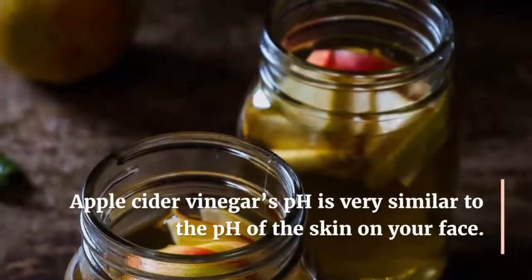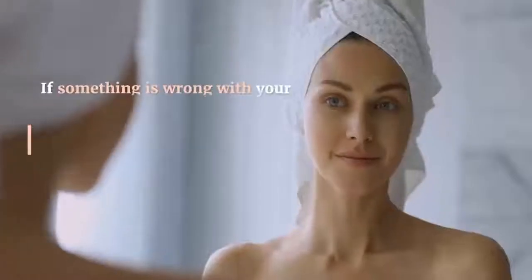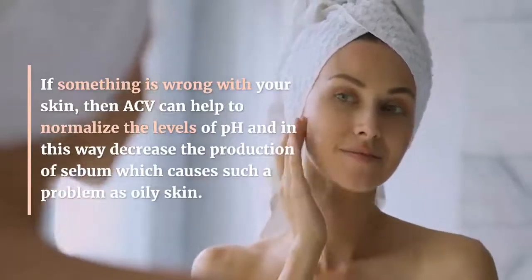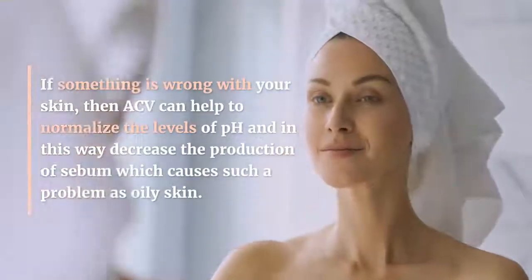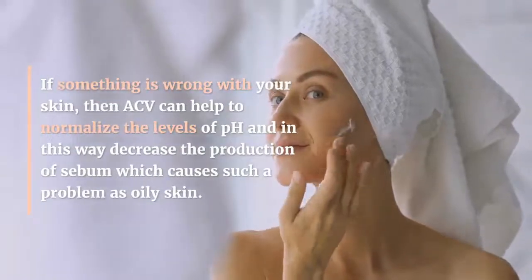Number 3: pH of your skin. Apple cider vinegar's pH is very similar to the pH of the skin on your face. If something is wrong with your skin, ACV can help to normalize the levels of pH and in this way decrease the production of sebum, which causes such a problem as oily skin.